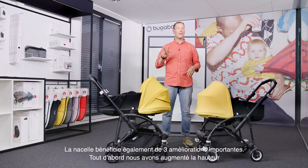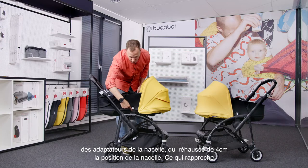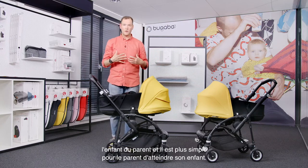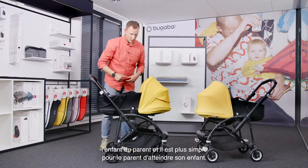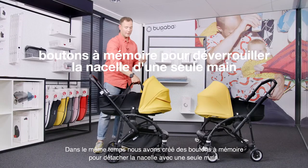Also, the bassinet has three important improvements. First of all, we have increased the height of the bassinet adapters, resulting in a 4 cm higher bassinet position. This brings the child closer to the parent and makes it easier for the parent to reach the child. Next to that, we have improved the buttons to unlock the bassinet with only one hand.